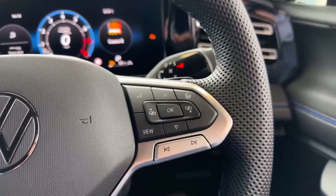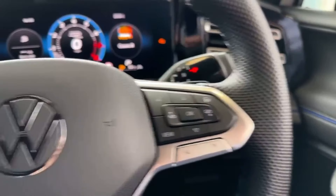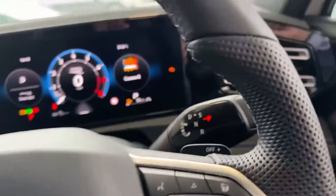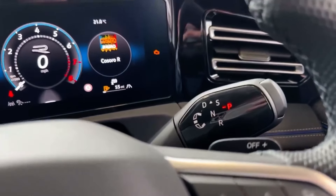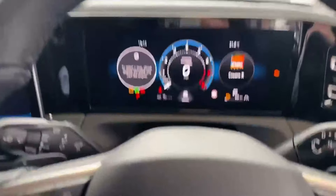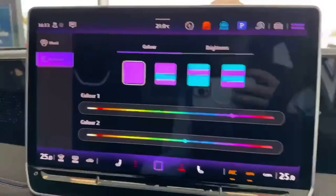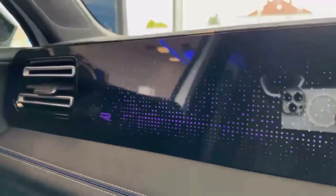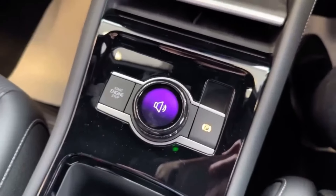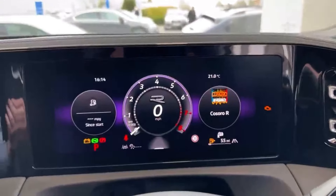The heated steering wheel is standard on the R-Line, and adaptive cruise control is standard across all models. The gear stick is now on the steering wheel so you never have to take your hands off it — park is right there too, very easy to use. The ambiance lighting has also been improved, with the R logo featured on the doors and on the new multi-function display, alongside the digital cockpit.